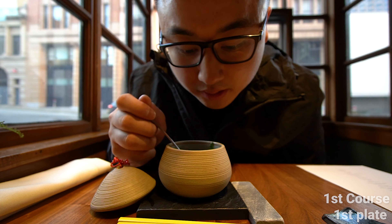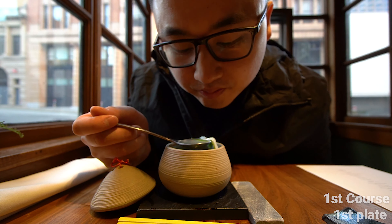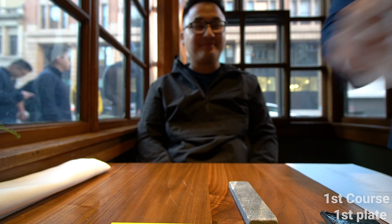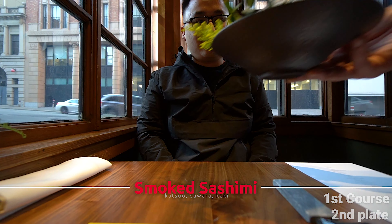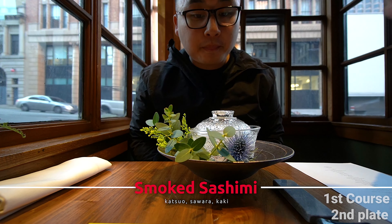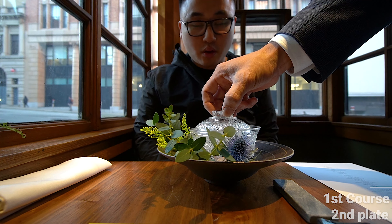Yeah, it's nice and warm, hearty, very light. Mmm. So next up is our smoked sashimi course. This is sashimi we smoke in-house with Japanese cherry wood, and we have a variety of our own sauces.